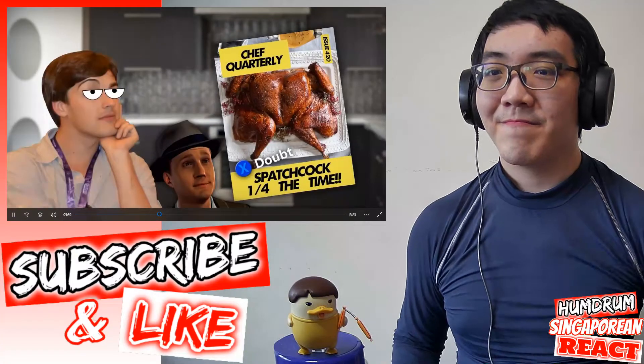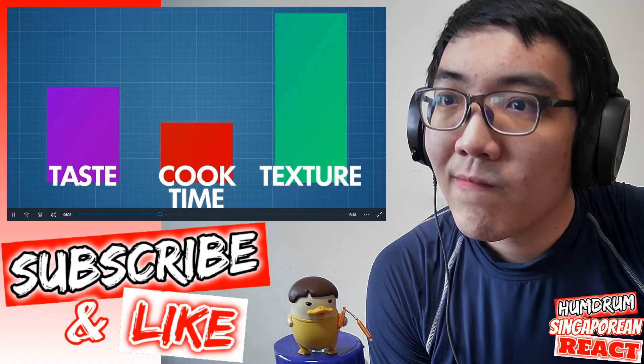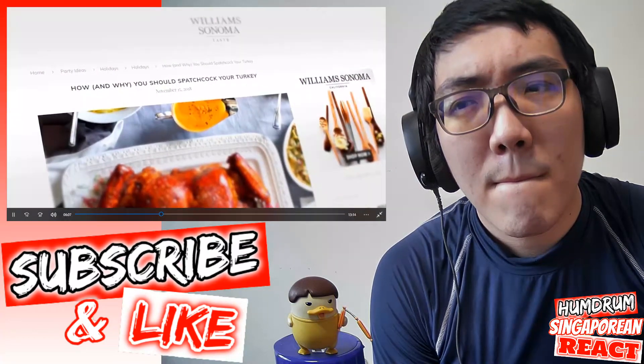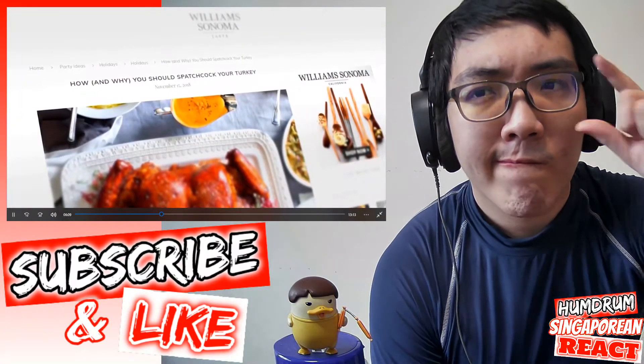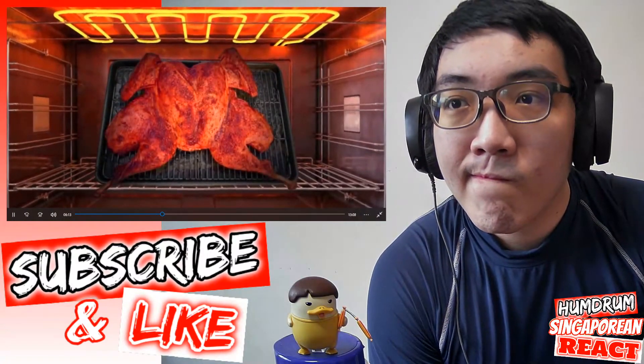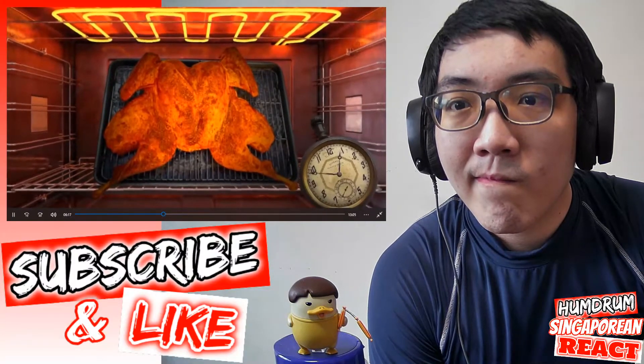It's too good to be true — there's gotta be a catch, right? Sure, the cooking time is shorter, but maybe the taste suffers, maybe the texture suffers. However, spatchcock enthusiasts online seem to be suggesting the exact opposite. Many people swear that spatchcocking actually gives you a more even bake and in fact improves the bird in addition to saving copious amounts of time.